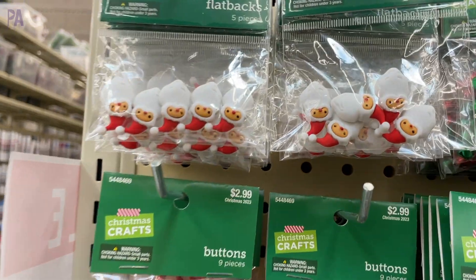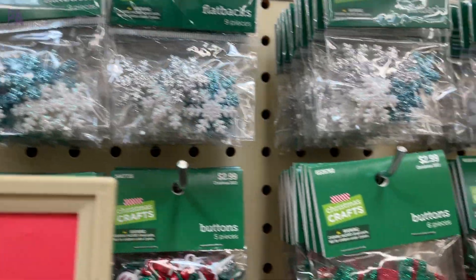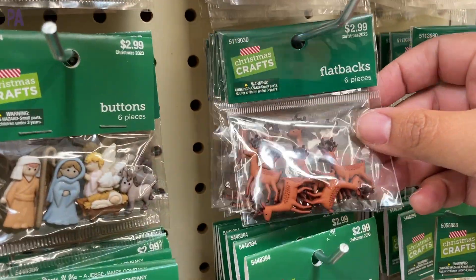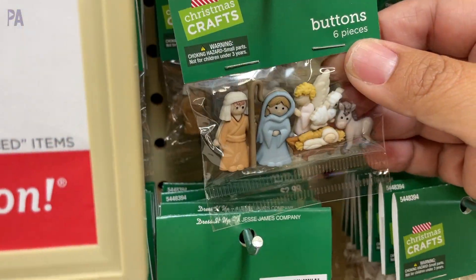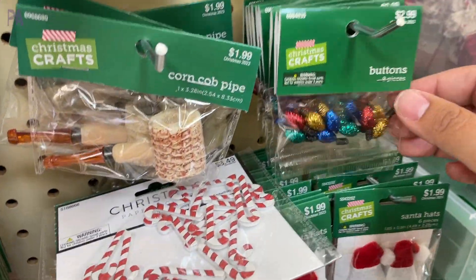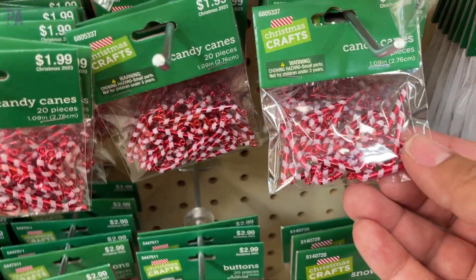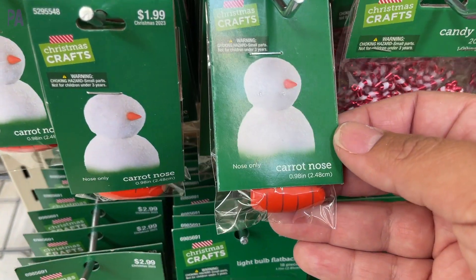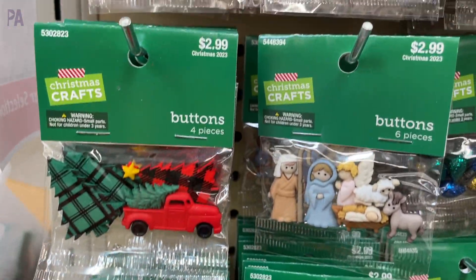Pay attention to the miniature section where they have different buttons and little doodads you can use in tinker and dough kits, invitations to play — lots of different things you can use year after year with your dough kits. They had buttons and little flat-backed figurines, little miniatures of everything so you can combine these to make a really awesome dough kit. Everything was so tiny, so always make sure to supervise and you cannot use these with a child that puts things in their mouth.